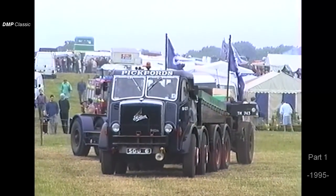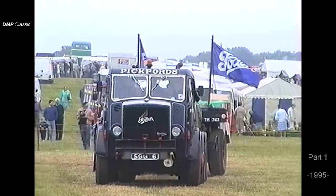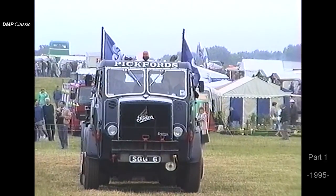You see this vehicle more or less exactly as it would have worked, complete with a Tasker trailer, used for hauling loads of up to 120 tonnes up and down the country.